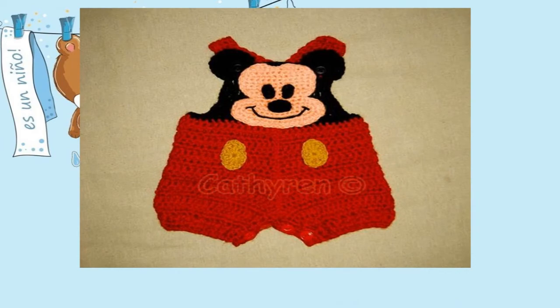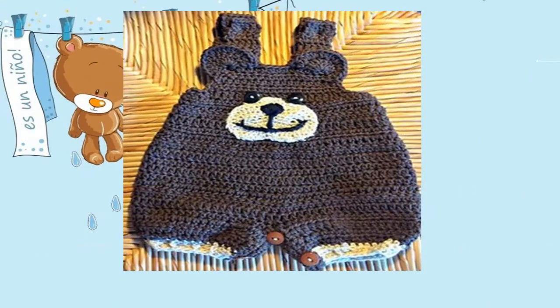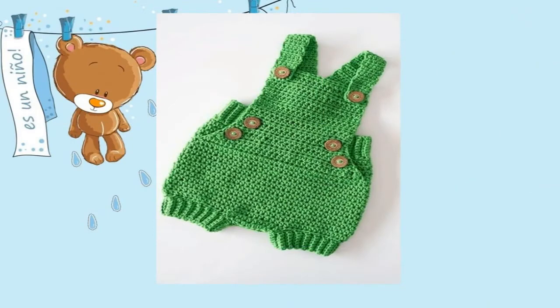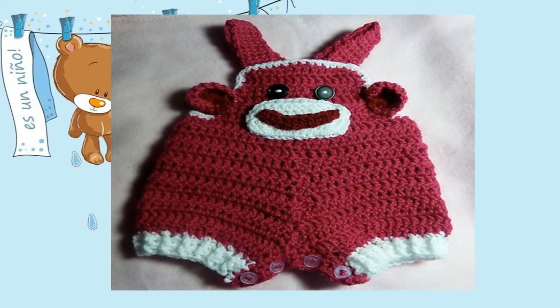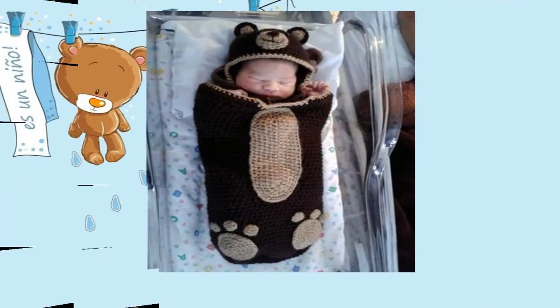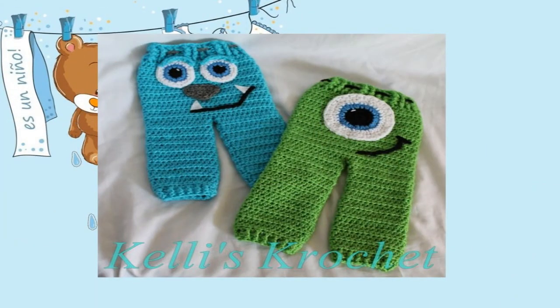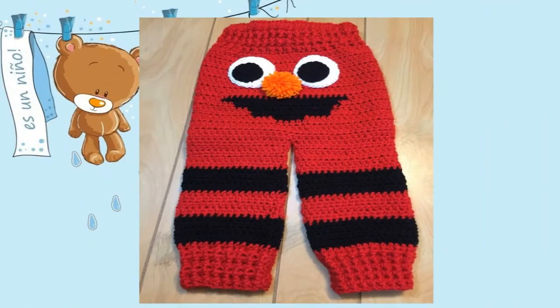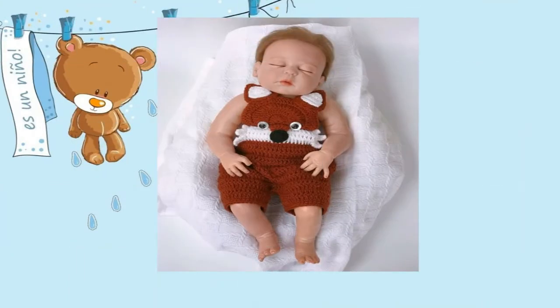Tiene que ser un lavado más cuidadoso; si es posible utilizar los respectivos suavizantes para cuidar la tela. Evitar la exposición directa al sol, por lo menos cuando el sol esté muy fuerte, ya que el sol tiende a quitar el color o a poner los colores más opacos, tiende a despigmentar un poco la ropa. Hay quienes prefieren lavar la ropa del bebé con agua hervida o agua tibia para un mayor cuidado. Y por supuesto el uso de algún suavizante para que el tejido no moleste o no le pique a nuestro bebé.